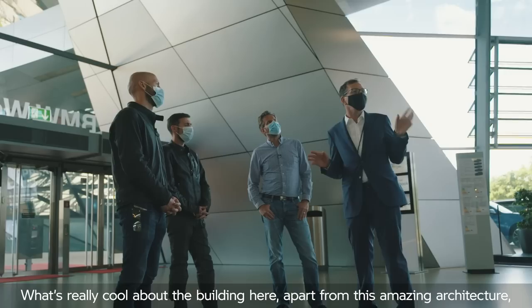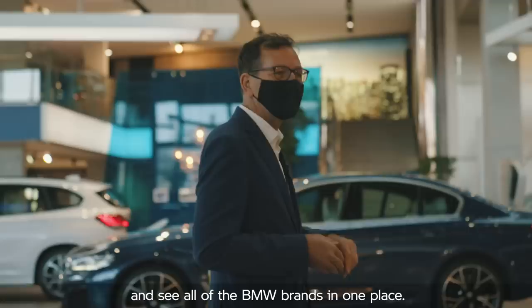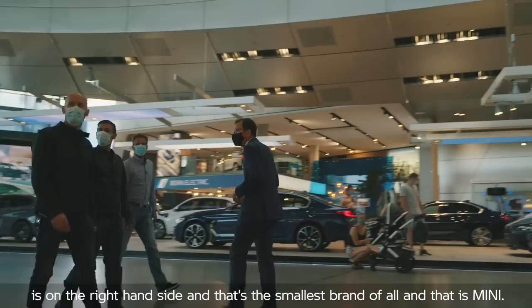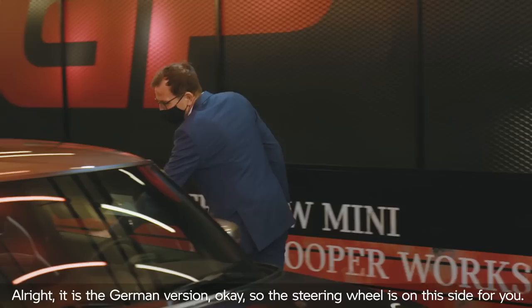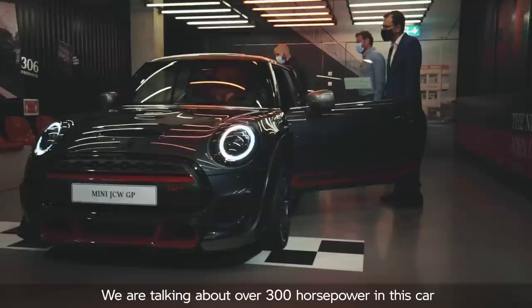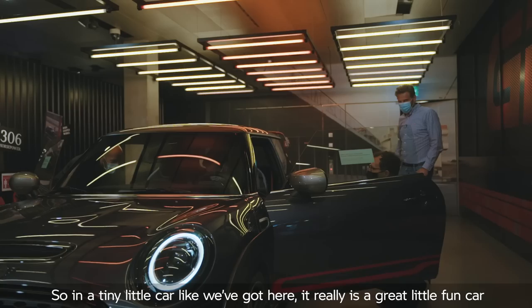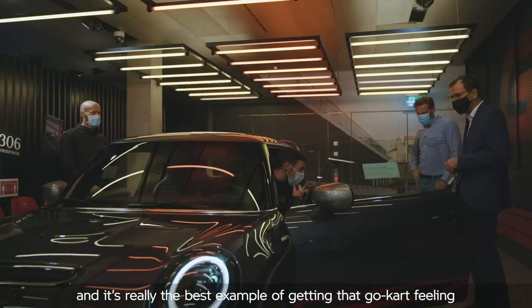What's really cool about this building, apart from the amazing architecture, is that this is the only place in the world where you can see all of the BMW brands in one place. Our first stop is on the right-hand side — the smallest brand of all — Mini. You guys are both good British men, you know the British brand Mini, although this is the German version so the steering wheel's on this side. Hop in and have a look at the Mini GT — over 300 horsepower in a tiny little car. It's a great fun car to drive, getting your bum down close to the road. It's really the best example of that go-kart feeling that Mini love to produce.